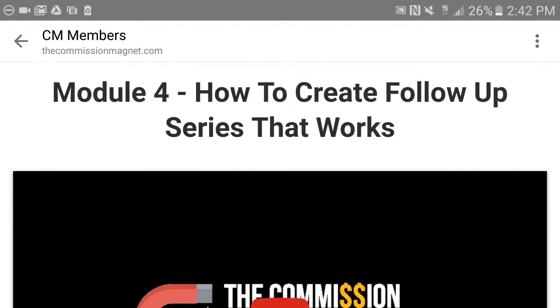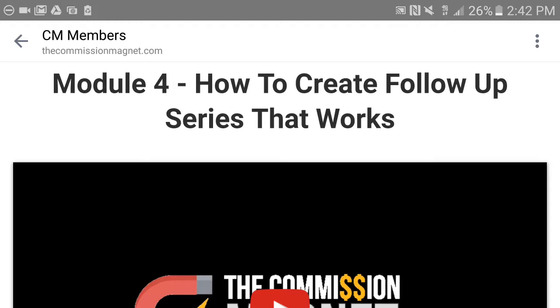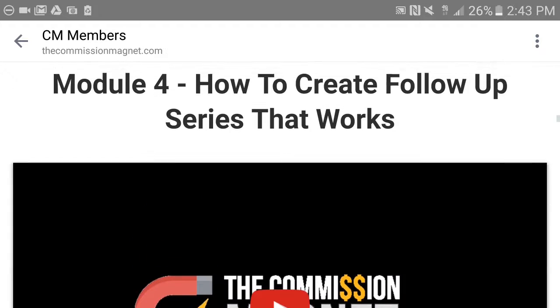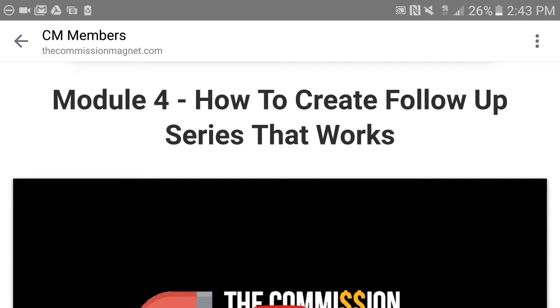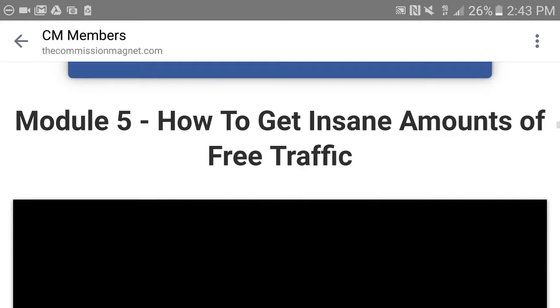You learn a lot of those things here. They present it in a friendly, easy way — you just have to put some work in. These are the things you need to know to make money online. Module number four talks about how to create a follow-up email series that works — making money with email marketing. Module number five talks about how to get insane amounts of traffic.